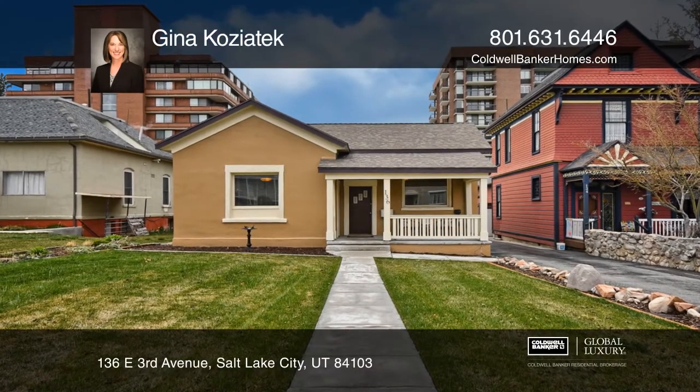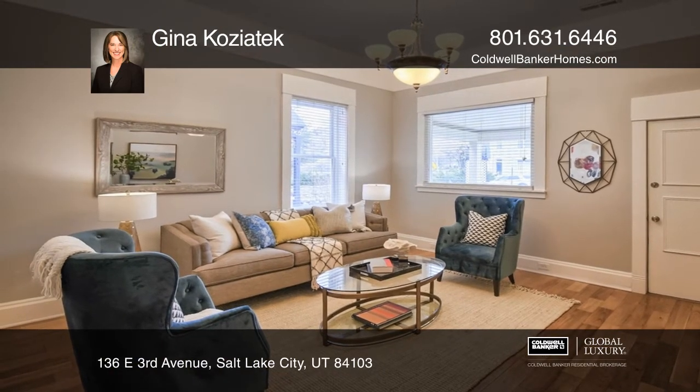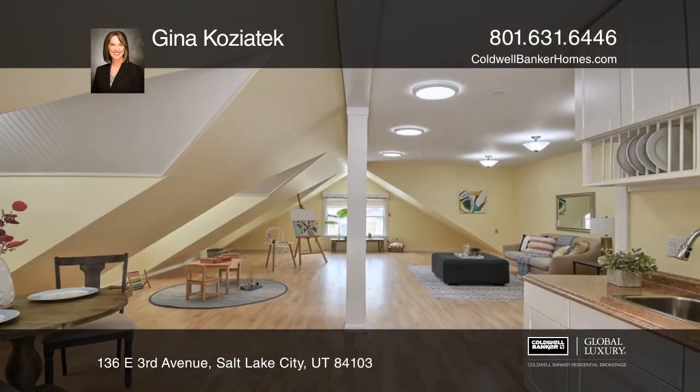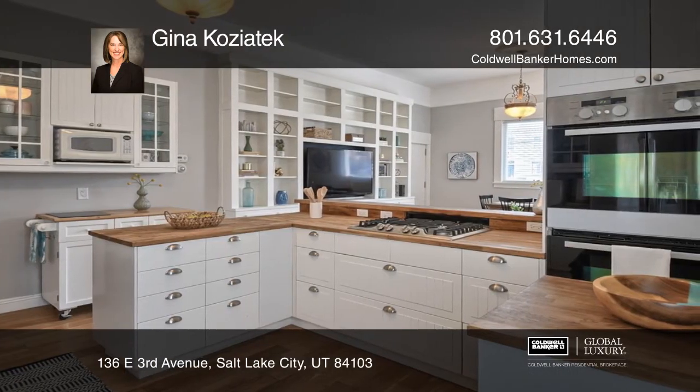Located in the heart of Salt Lake City, this home combines privacy and comfort with the convenience of urban living. Live and work from home with a spacious new studio with lots of light and a three-quarter bath built above the detached four-car garage.